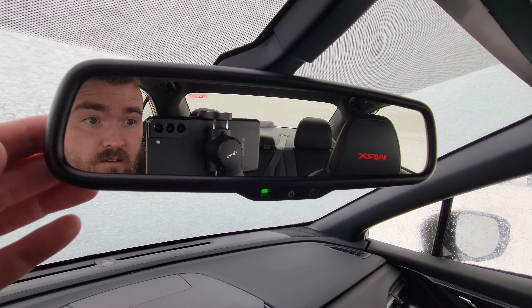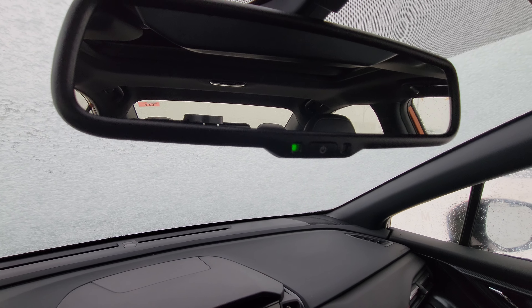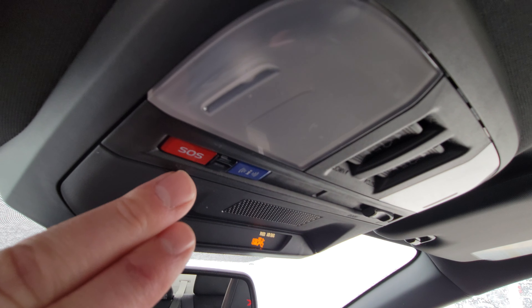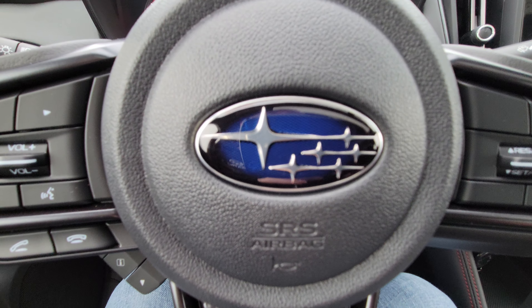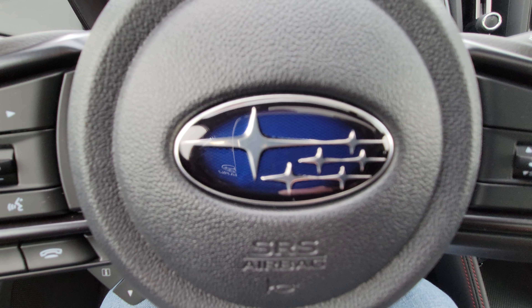Up top is an auto-dimming mirror, which I love — no switch to flick, they just automatically dim if someone's behind you with their high beams on. We also have our connected services SOS and roadside buttons, plus sunroof controls. It's just the regular size tilt and slide sunroof. That's a brief overview of the new 2022 Subaru WRX Sport Tech. I'm Tyson, the Subaru Specialist from Subaru Prince George. Talk to you guys soon.